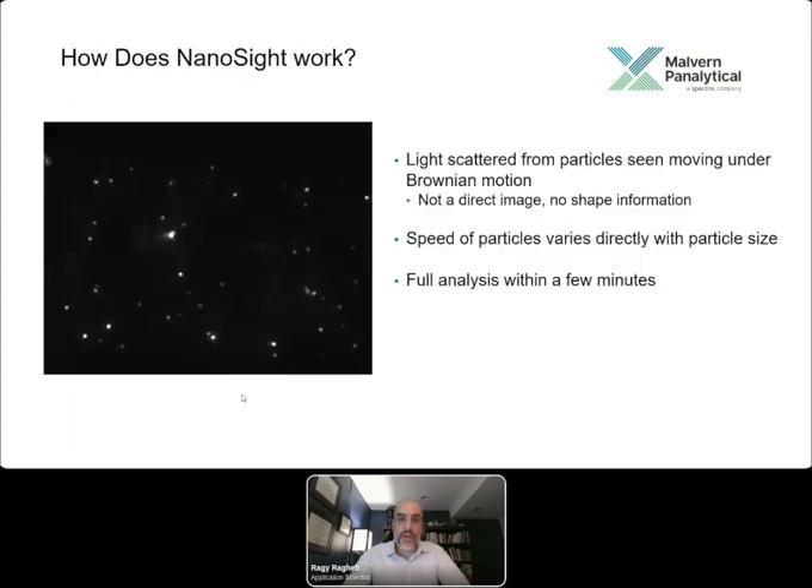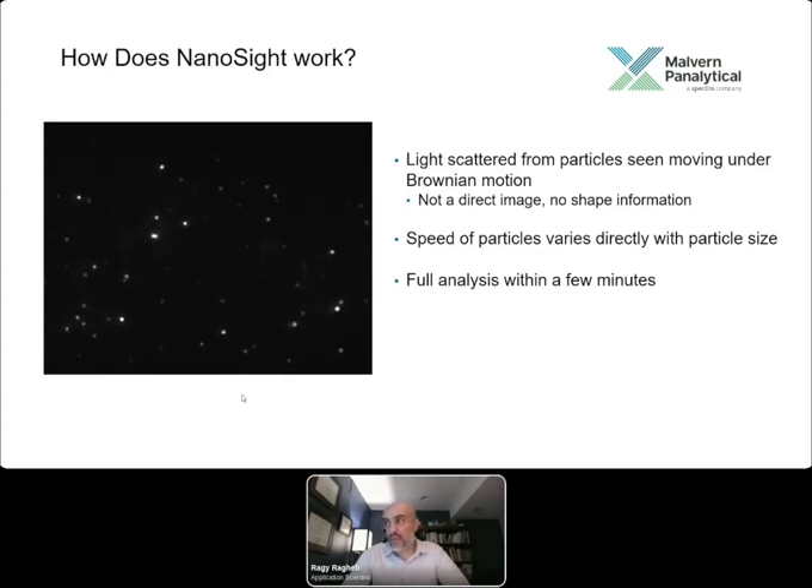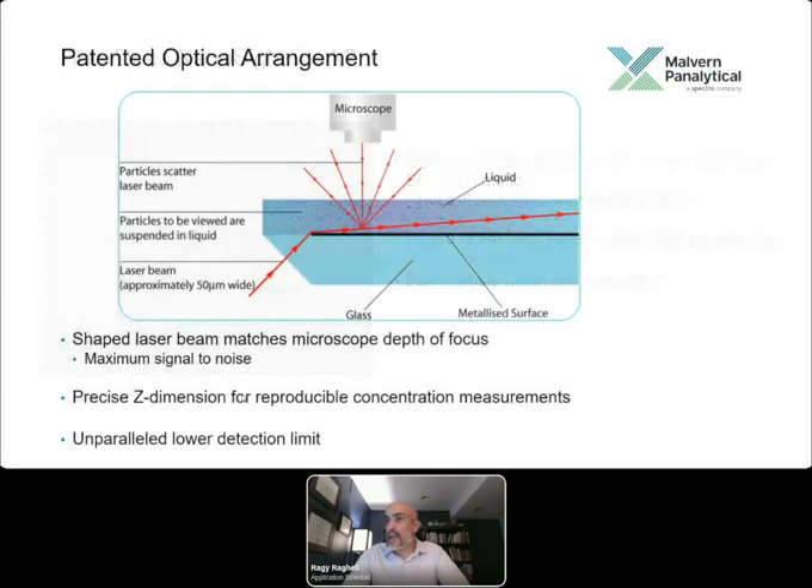The Stokes-Einstein equation translates particle motion to hydrodynamic diameter. The light scattered off the particles is observed, not the particles directly, and the speed varies with size — smaller particles move faster in Brownian motion. Analysis takes only a few minutes. A laser module propagates through a prism, scattering into a suspension of particles, which then scatter light observed by a high-sensitivity Hamamatsu scientific CMOS camera with a 20x objective lens, enabling particle-by-particle tracking.